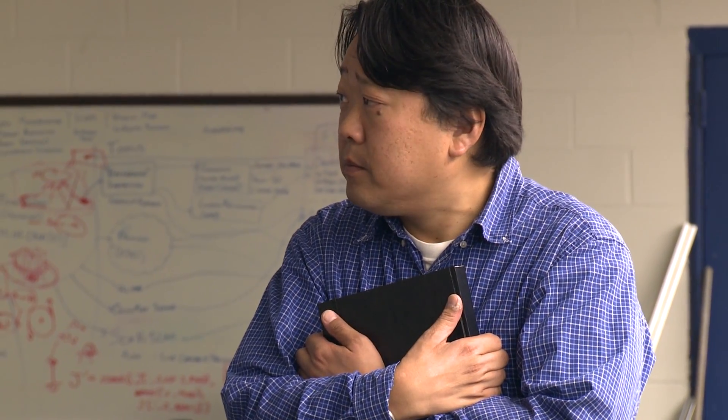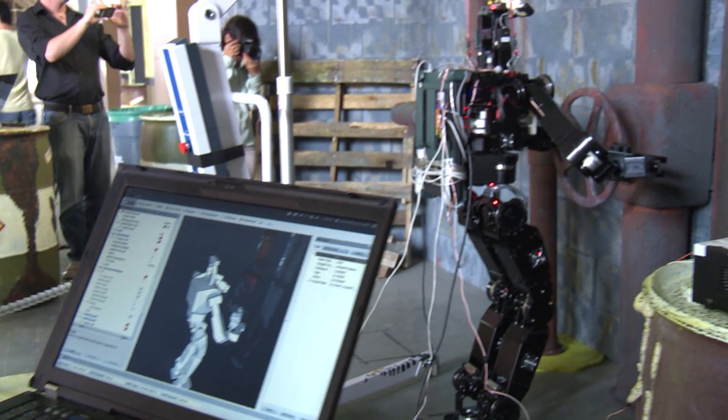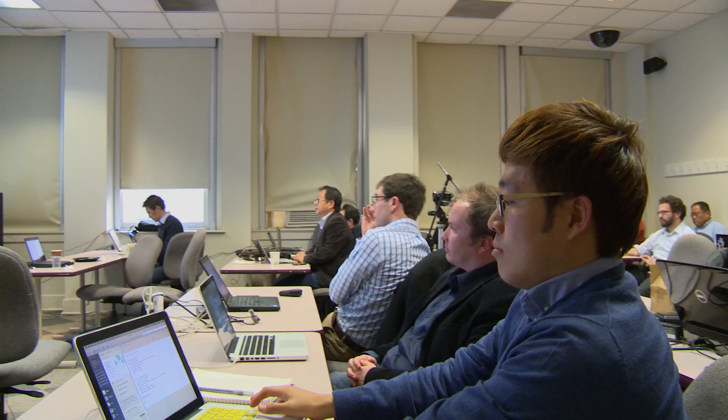My name is Paul Lowe and I'm a mechanical engineering professor here at Drexel University. Our most recent project has been the DARPA Robotics Challenge. It started off in October of 2012 when teams around the world were announced as participating in this worldwide effort for disaster response robotics.